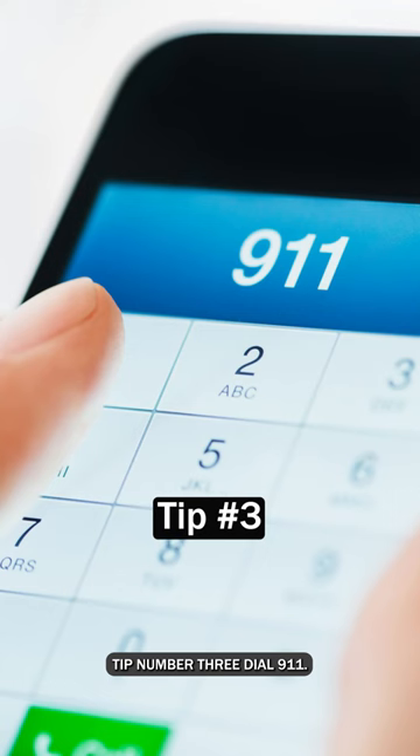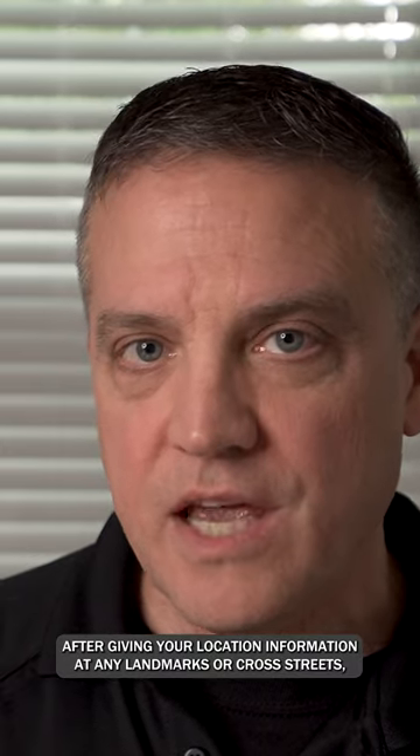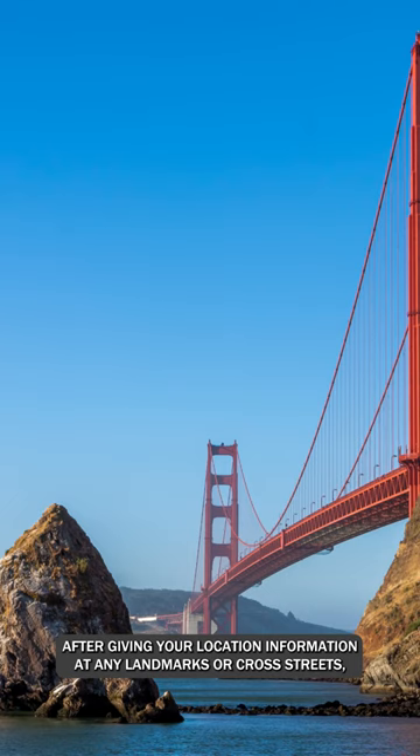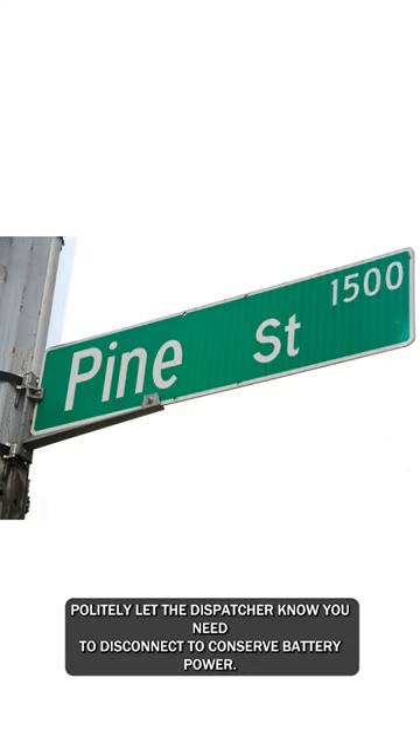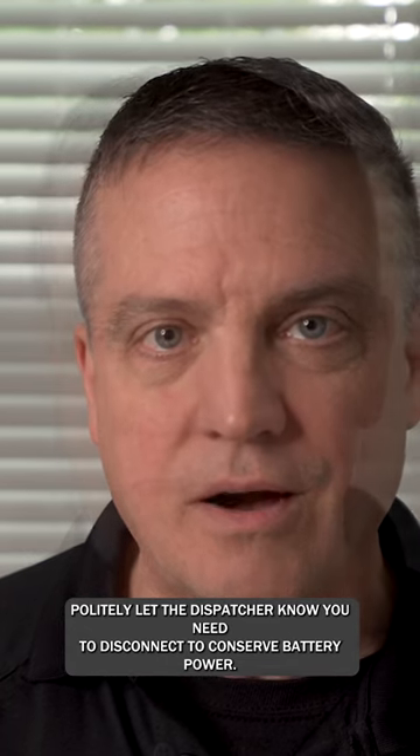Tip number three: dial 911. When you make contact, be calm, clear, and concise. After giving your location information — any landmarks or cross streets — politely let the dispatcher know you need to disconnect to conserve battery power.